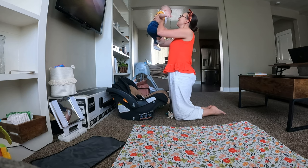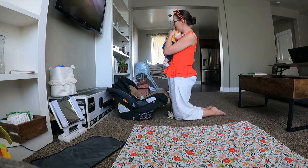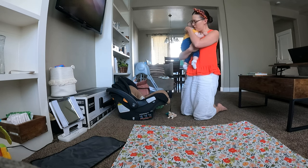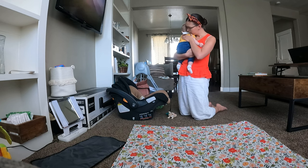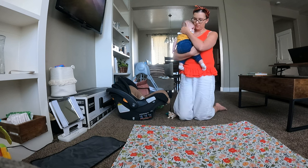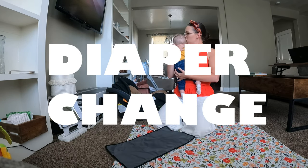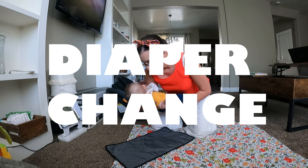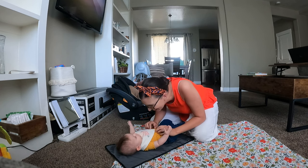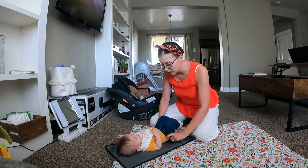Baby wakes up — stretch! Should we check your pants? Hi! We'll check your pants.